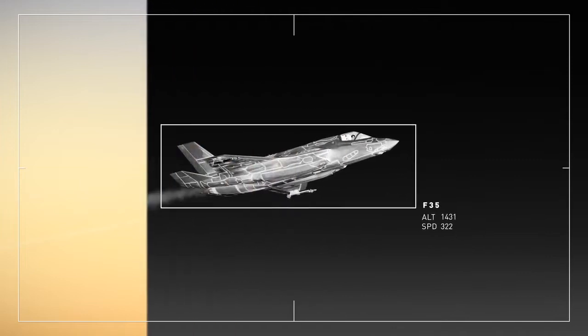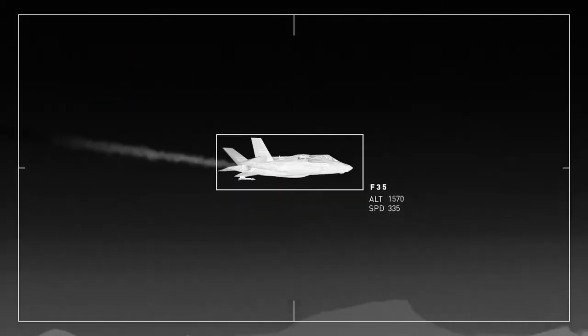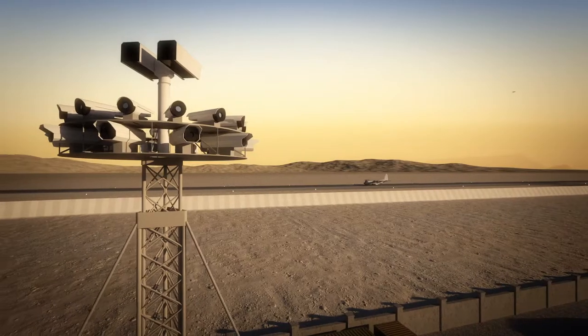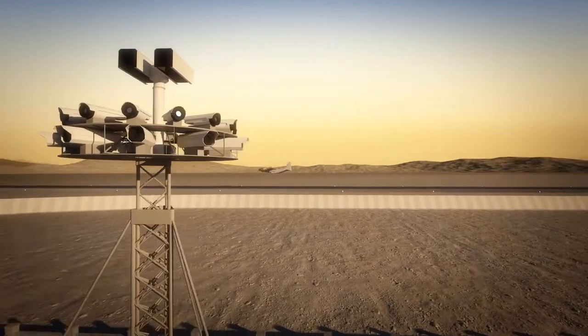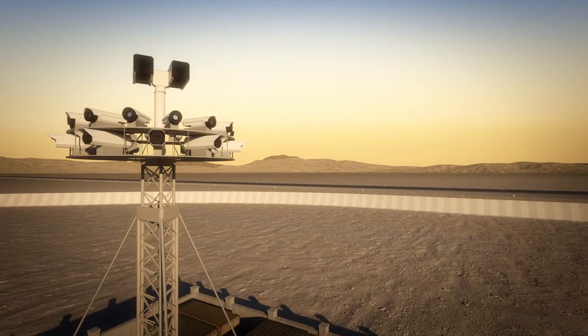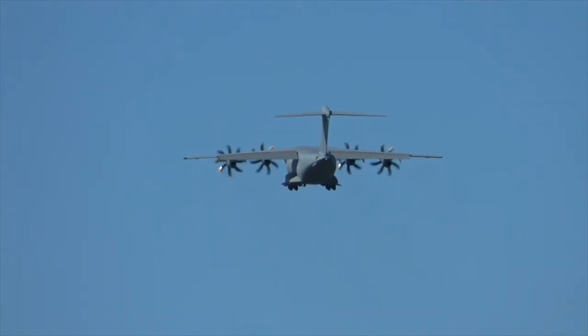Deployable remote tower technology allows positioning of the air traffic controllers in a protected camp and away from any harsh environmental conditions, connecting transportability and availability of air traffic services as well as enhancing controller safety. This increases situational awareness and mission success.